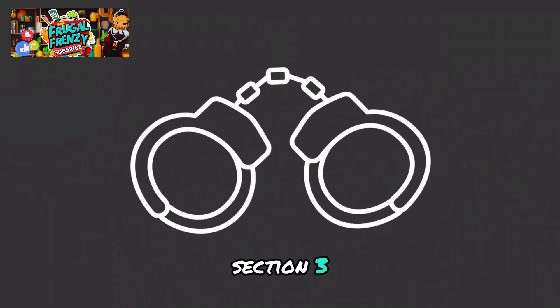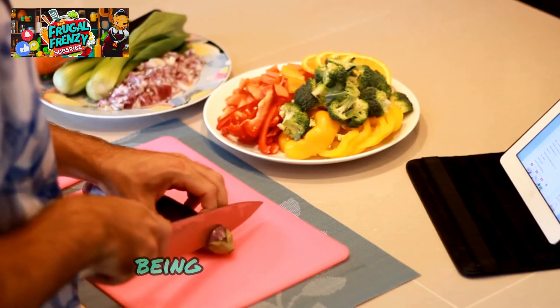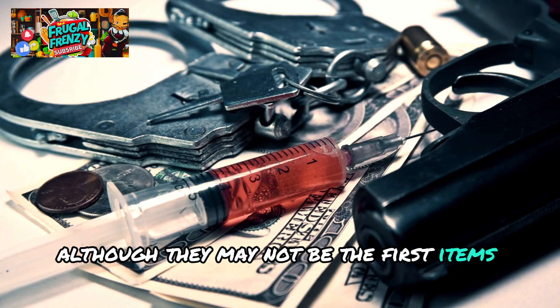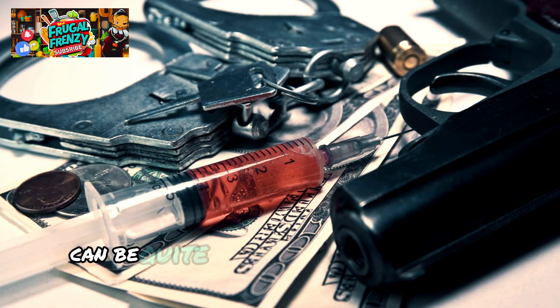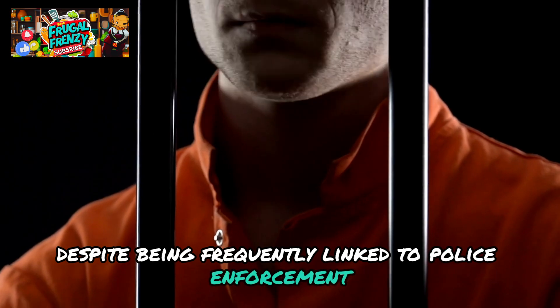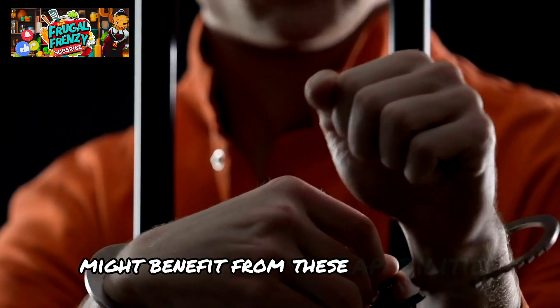Section 3: Keys and Handcuffs. Being ready for everything is essential when it comes to preparation. Although they may not be the first items you consider when assembling your emergency pack, handcuffs and keys can be quite helpful in some high-risk situations. Despite being frequently linked to law enforcement, preppers who want more protection and control might benefit from these capabilities in a number of real-world ways.